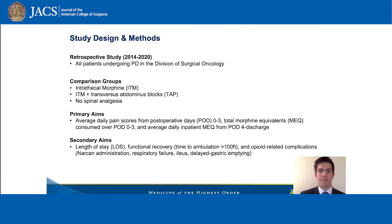This was a retrospective review of all patients undergoing the Whipple procedure at our institution from 2014 to 2020. We compared three groups: intrathecal morphine, intrathecal morphine plus TAP blocks, and no spinal analgesia.